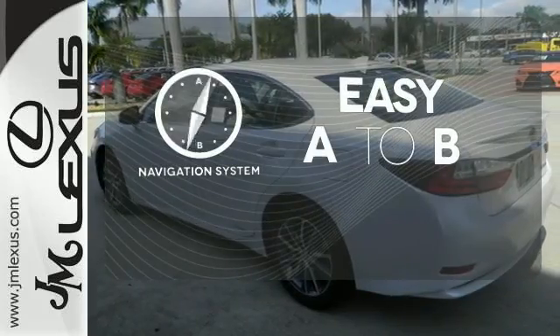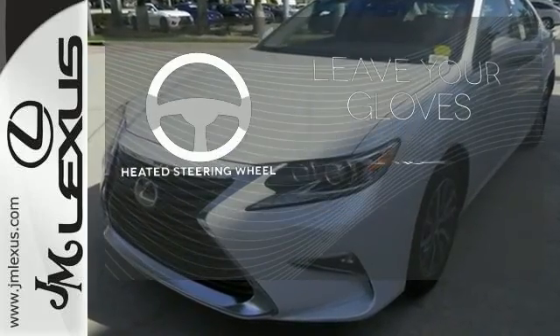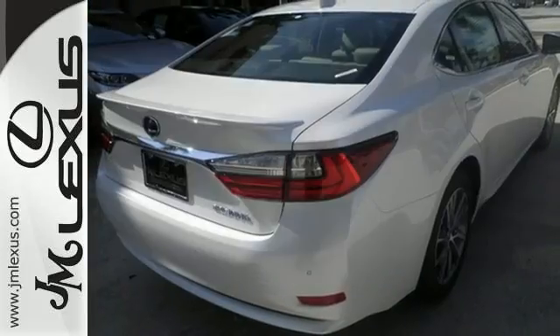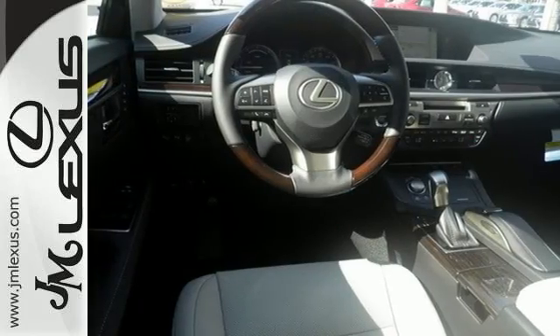Feel confident getting from point A to point B with the navigation system. Leave your driving gloves at home thanks to the heated steering wheel. The blind spot indicator helps you maneuver through traffic. Get behind the wheel of this gorgeous ES300H and start turning heads today.